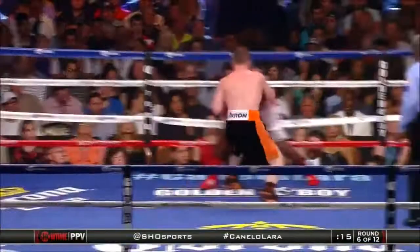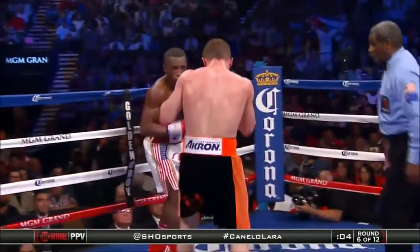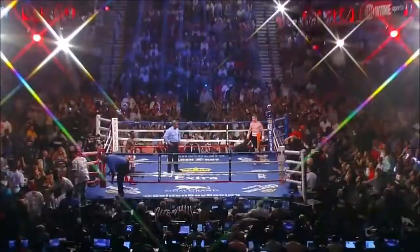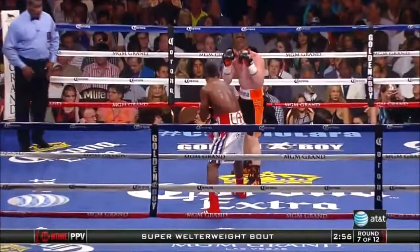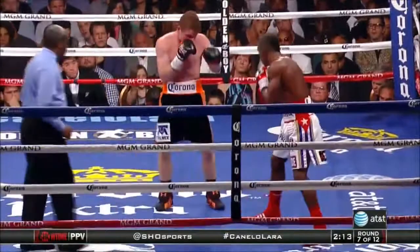Canelo just going to work on the body. He finally grabs a hold. Lara trying to be smarter and smarter. Good job by Canelo to not accept that and continue to try to work despite the clinch attempt by Lara. Of this mega main event scheduled for 12 rounds, let's bring in our unofficial scorer, Steve Farr. Steve, how do you have it at the midway point of the fight?